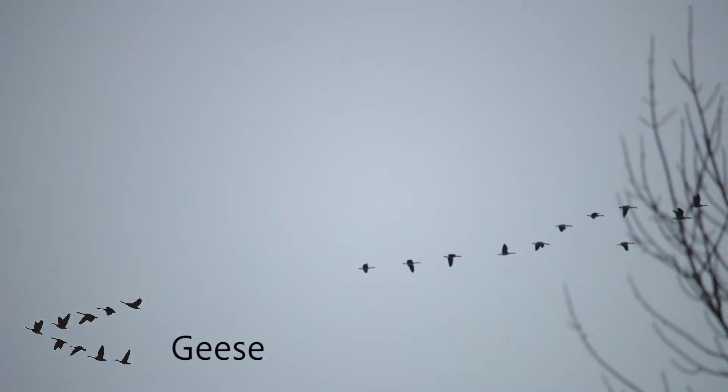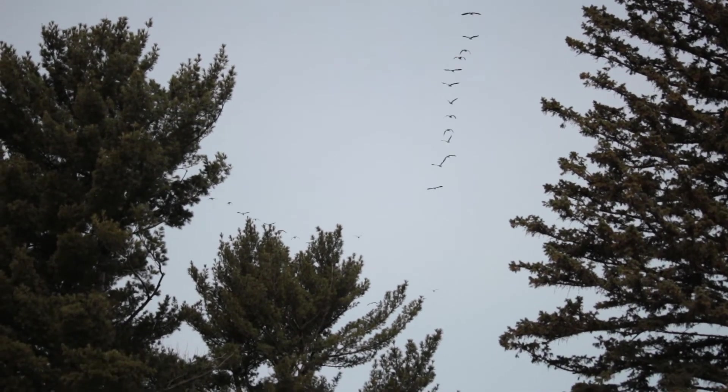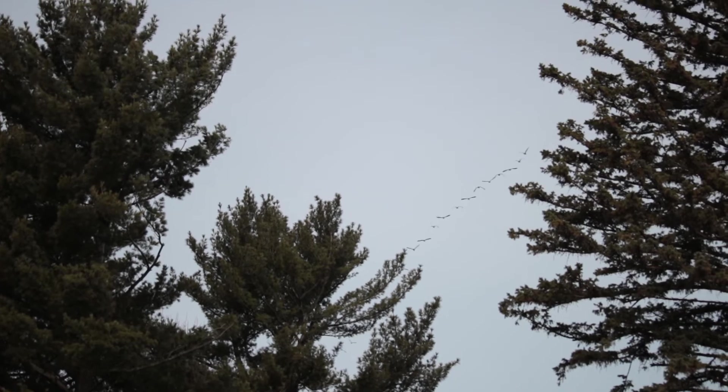Geese are very large birds that migrate in groups. You can see them coming back in the springtime flying in a V shape. By flying in this V shape, the birds in the back get pulled a bit by the one in front of them, and they can all help each other out.